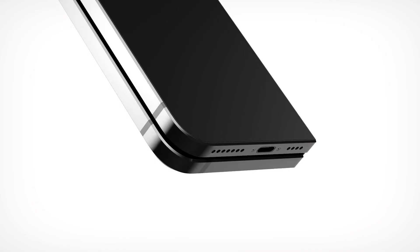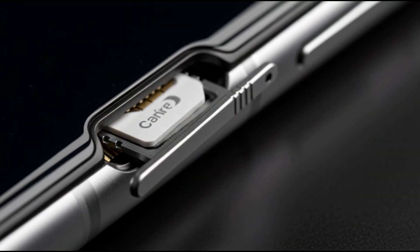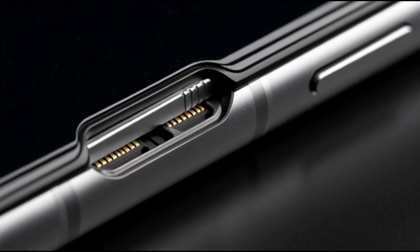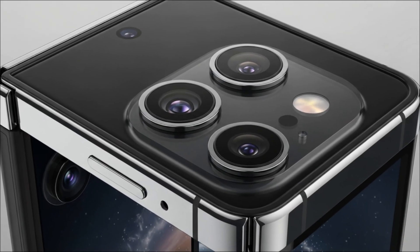On connectivity and power, the device will use Apple's self-developed second-generation C2 modem but will lack a physical SIM card slot, reinforcing Apple's commitment to its own hardware ecosystem. The Fold is expected to come with four cameras.